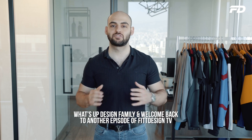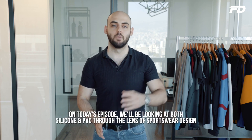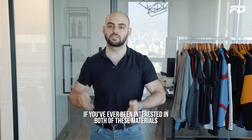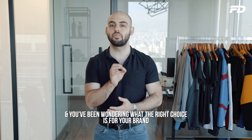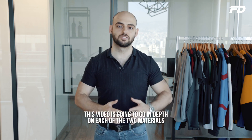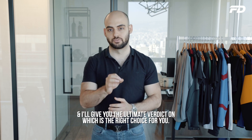Welcome back to another episode of Fit Design TV. On today's episode we'll be looking at both silicone and PVC through the lens of sportswear design. If you've ever been interested in both of these materials for your upcoming sportswear collection and wondered what the right choice is for your brand, this video is going to go in depth on each of the two materials, providing comparisons and contrasts, and I'll give you the ultimate verdict on which is the right choice for you.